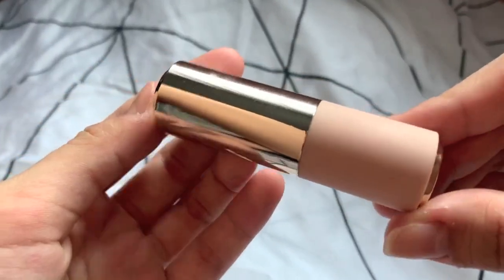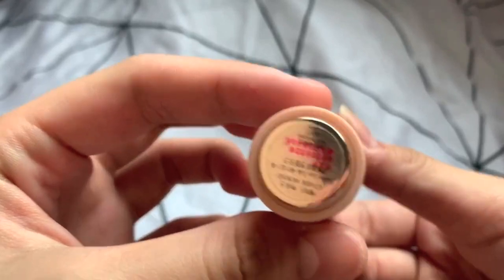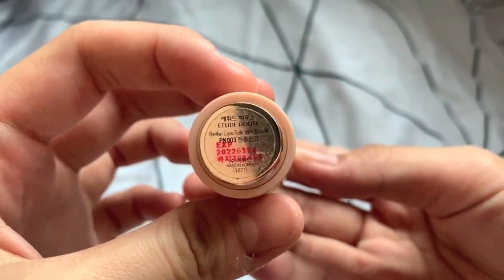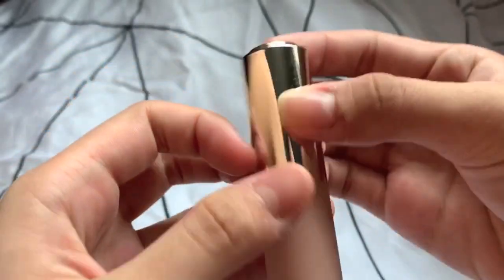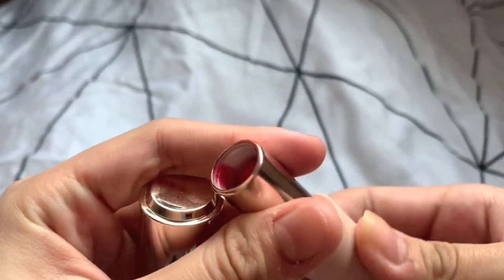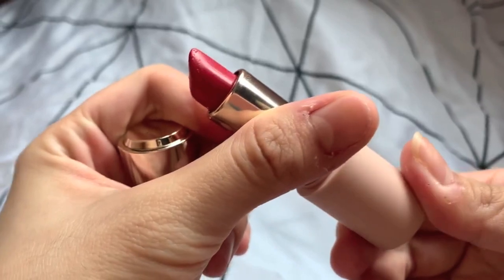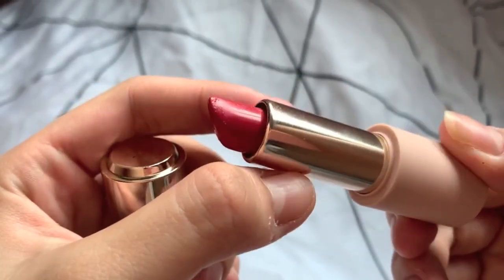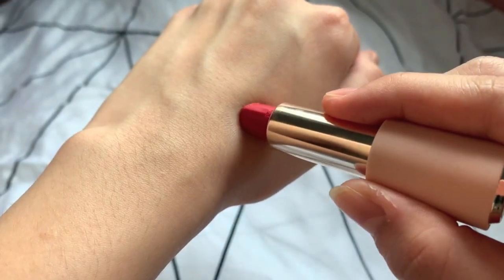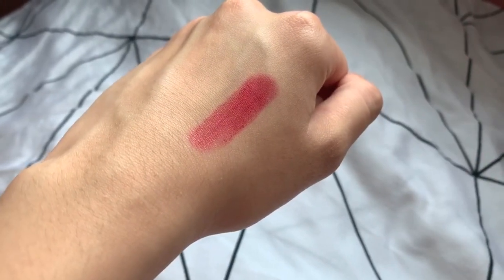Next up, we have this from the Better Lip Stock range by Etude House. They have a range of shades and I took so long to swatch them before finally finding something I really like. This is in the shade PK003 Gentle Pink. The cap is magnetic, which is really convenient so you won't lose it. The colour of the lipstick may look a little dark, but when you apply it you can see how nice this shade is.